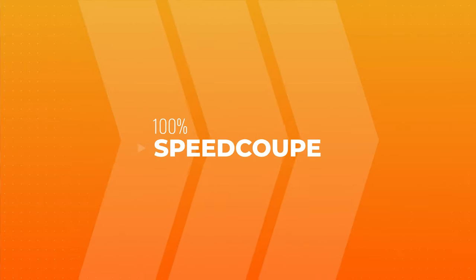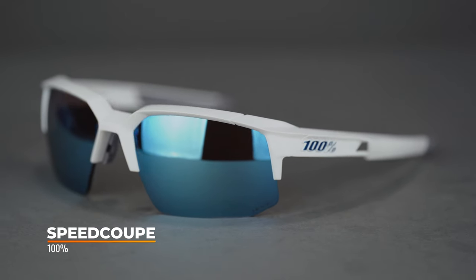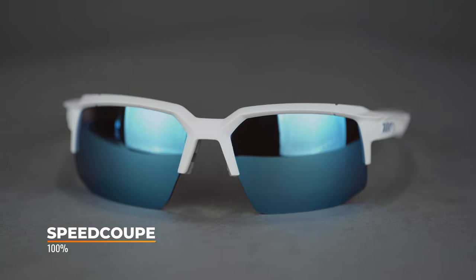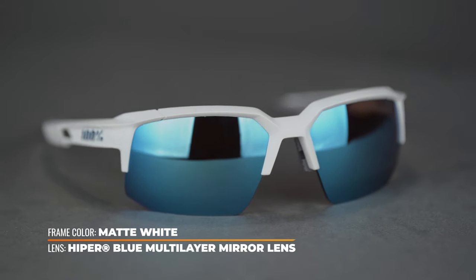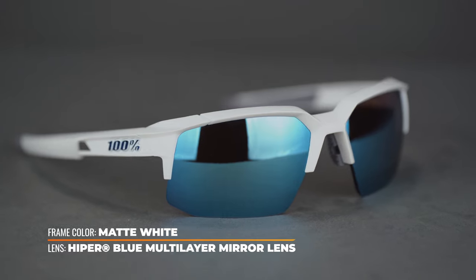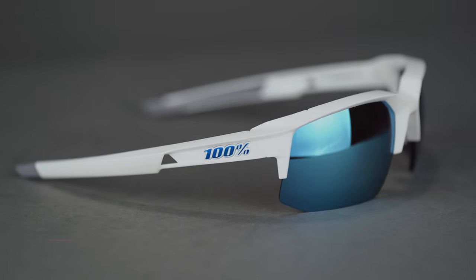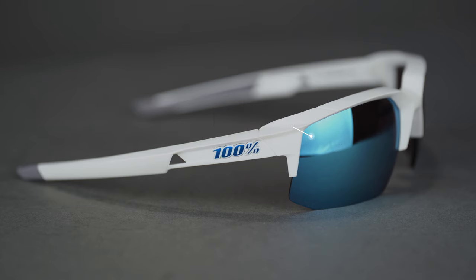Let's talk about these frames. First up, we have 100%. Their Speed Coupe is amazing — a really, really cool frame style. I like 100%; they have a lot of amazing frames, and this is no exception. This is part of their Speed Collection. It is an 8-base, semi-rimless design with separate lenses. The rest of the Speed Collection are shields, so if you like the Speed Collection, you like 100%, and you have a prescription, this is a good option.